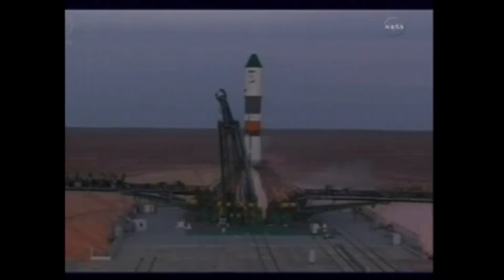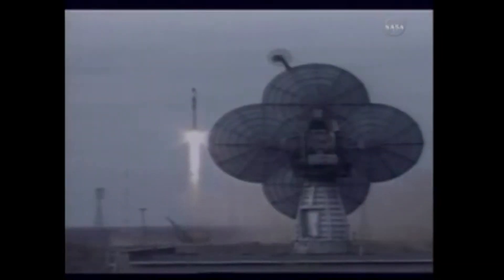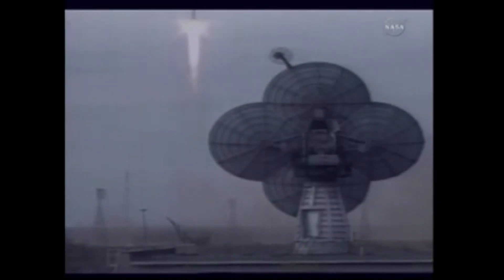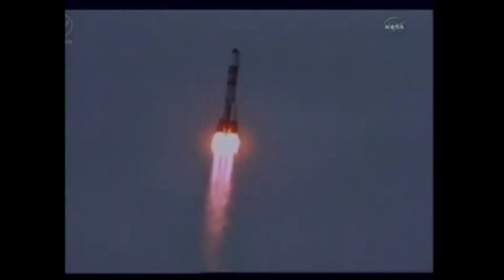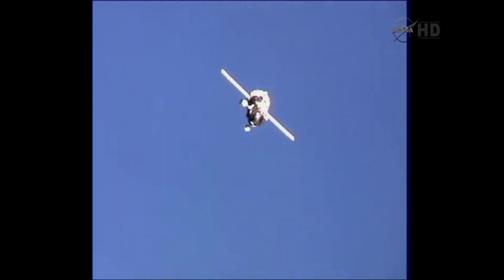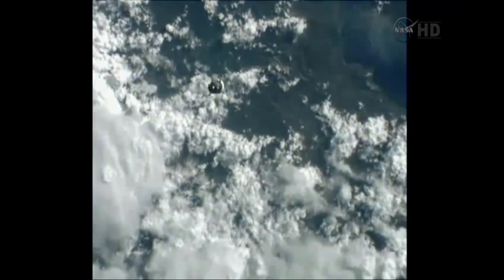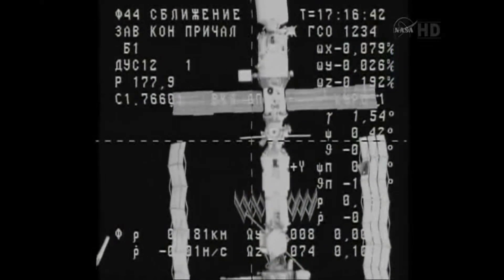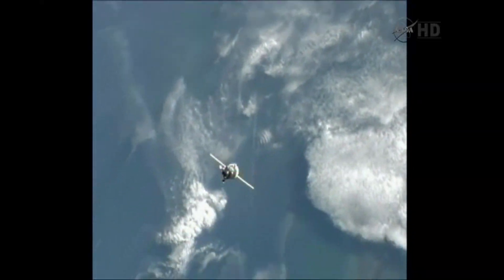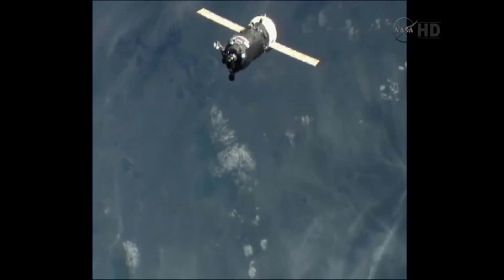On April 27, 2011, Progress M-10M launched atop a Soyuz-U carrier rocket from Site 1/5 at the Baikonur Cosmodrome. After the standard two-day rendezvous orbit, Progress M-10M docked to the Pirs module on April 29, 2011. The link-up happened just five hours before NASA's first launch attempt of Space Shuttle Endeavour on STS-134, the next mission to the station.